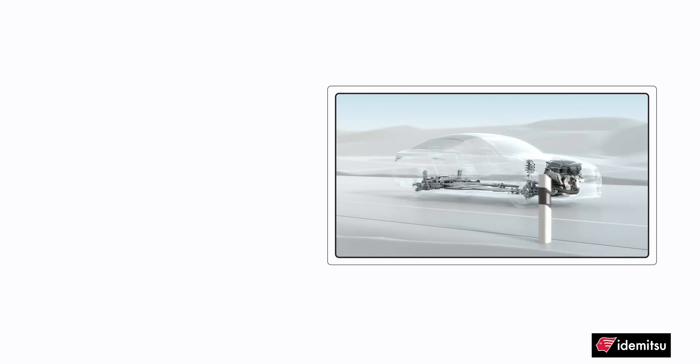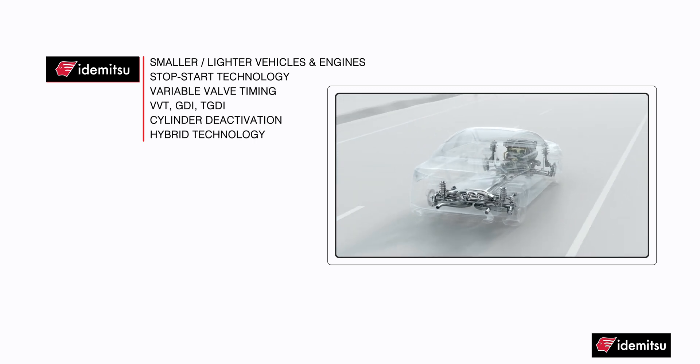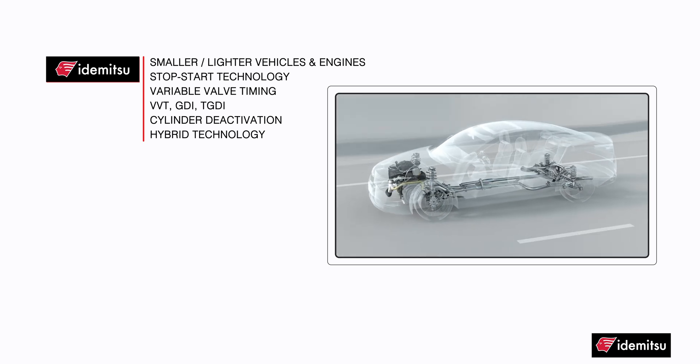Automakers are doing everything they can to improve fuel economy, including making their vehicles and engines smaller, lighter, incorporating start-stop technology, variable valve timing or VVT, GDI, TGDI, cylinder deactivation, hybrid technology, and the list goes on, including using lower viscosity oils.